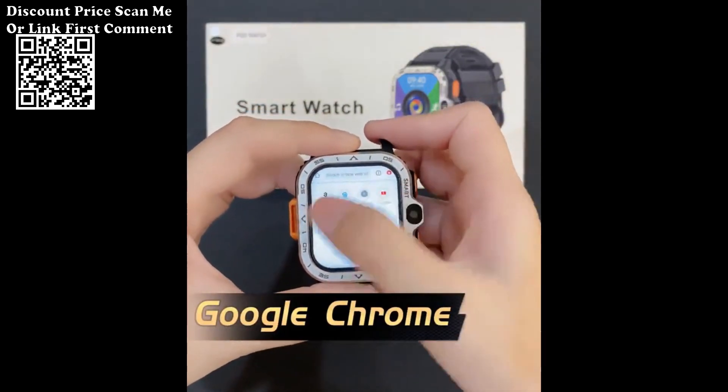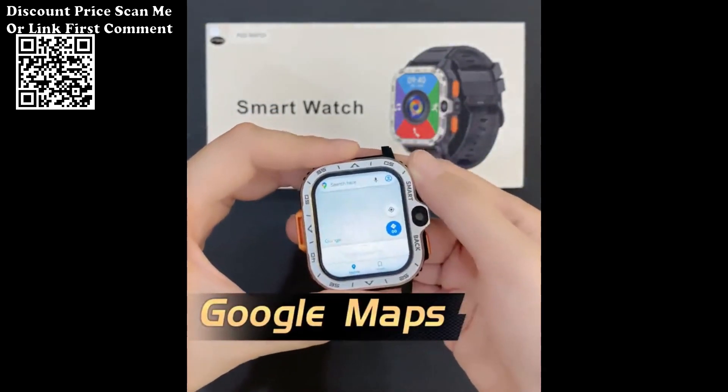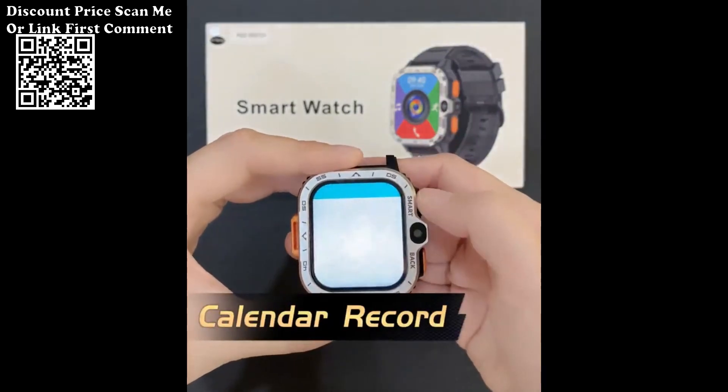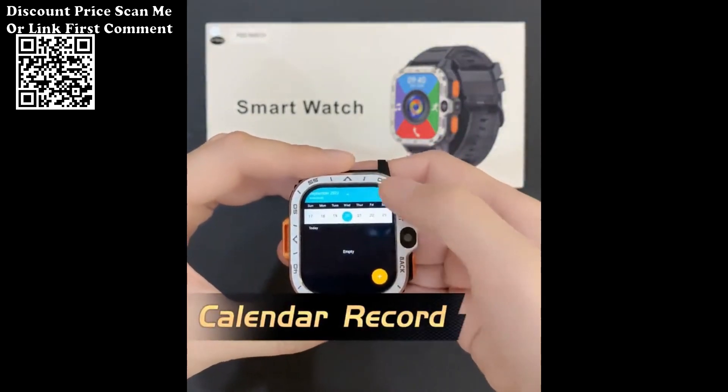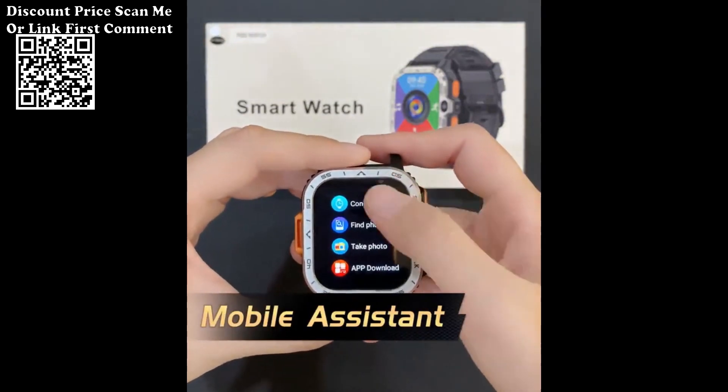6. Bluetooth 4.2: The Bluetooth 4.2 technology ensures efficient and stable wireless connectivity, facilitating easy pairing with compatible devices such as smartphones and headphones for seamless integration into your daily routine.